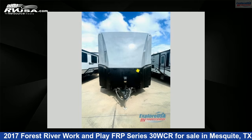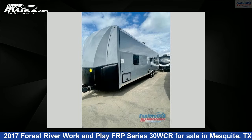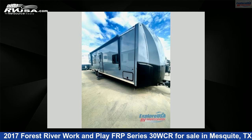This 2017 Forest River Work and Play FRP Series 30 WCR is a toy hauler RV. It is located in Mesquite, Texas 75150 and is offered for sale by Explore USA RV Supercenter, Dallas, Texas.